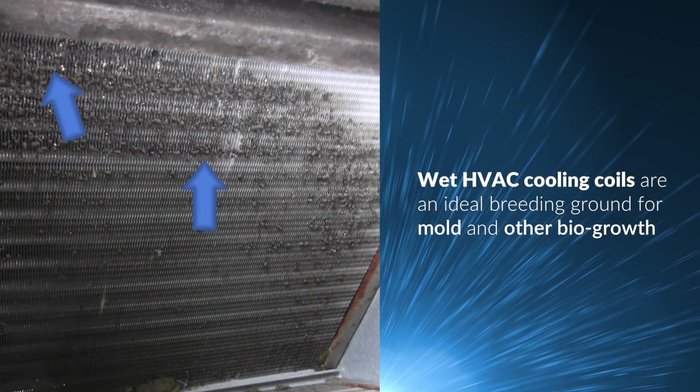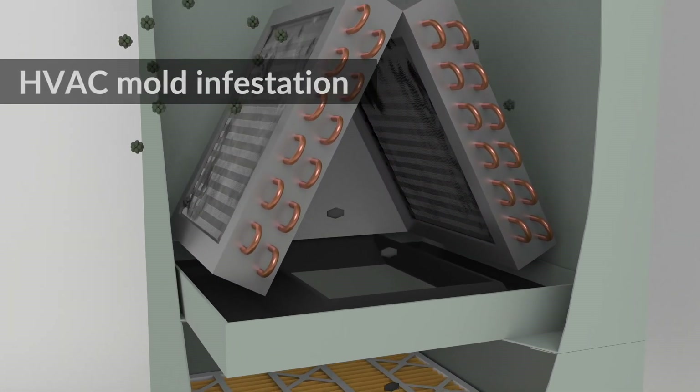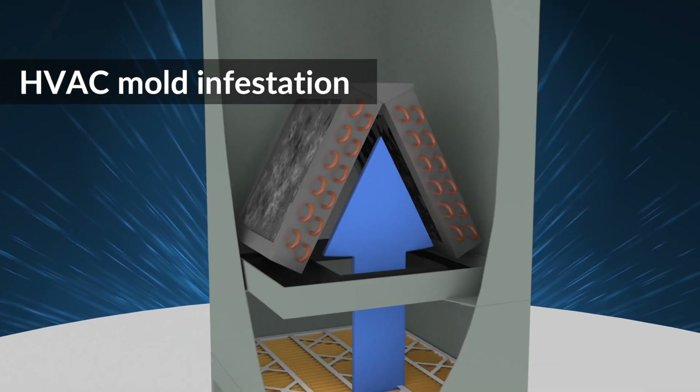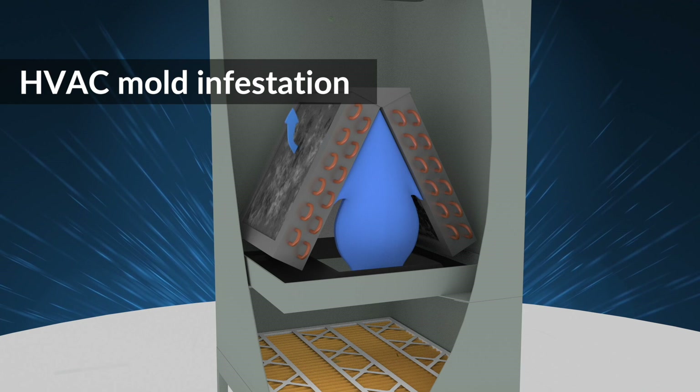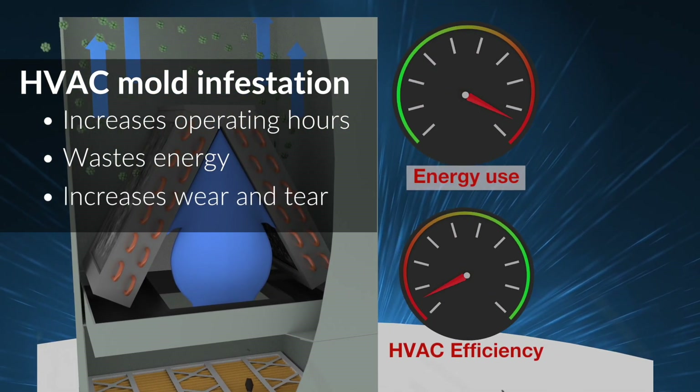The wet interior surfaces of your HVAC system are ideal for mold growth that triggers allergies and bacteria that increases airborne bacteria concentrations. Mold infestation causing just a thin film of mold on the cooling coil impedes HVAC efficiency. The air conditioner works harder, uses more electricity, and wear and tear is accelerated.